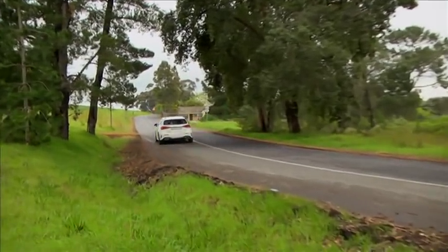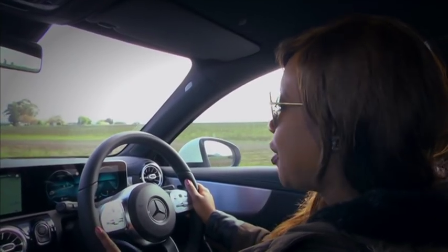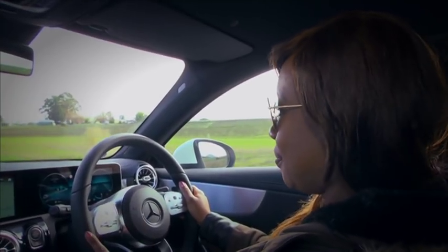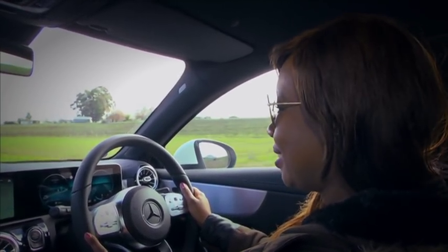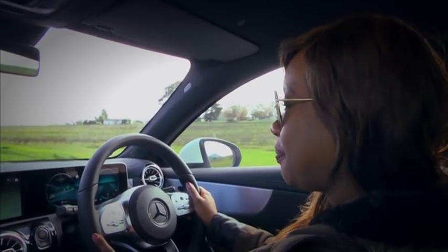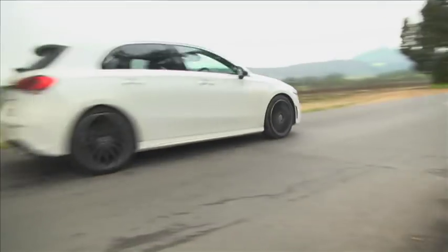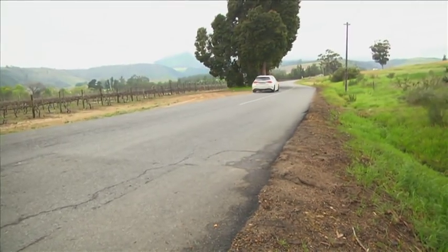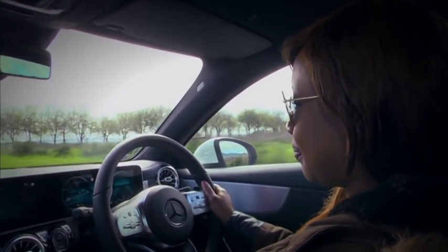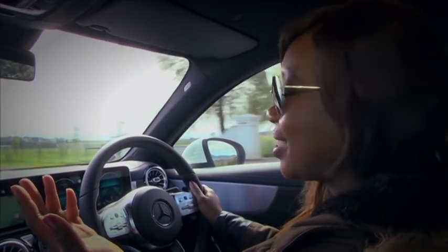One function I thoroughly enjoy in this car has to be the MBUX, which you can download on your Android as well as your iOS. So it works exactly like this — Hey Mercedes. [Car]: How can I help you? Navigate me to the Cape Town International Airport. [Car]: Do you want to start route guidance or modify the current route guidance? Please start new route guidance. [Car]: Starting route guidance. And it's as easy as that.